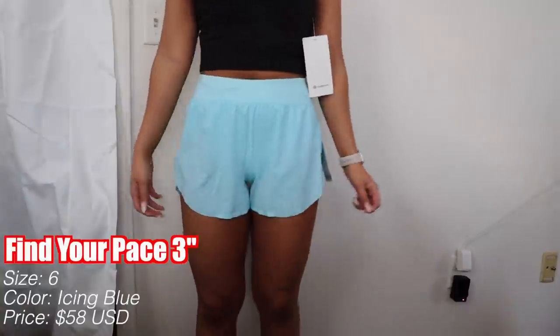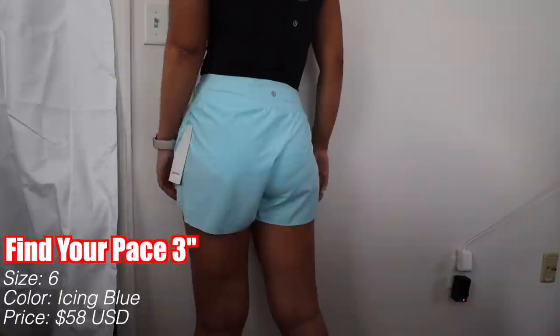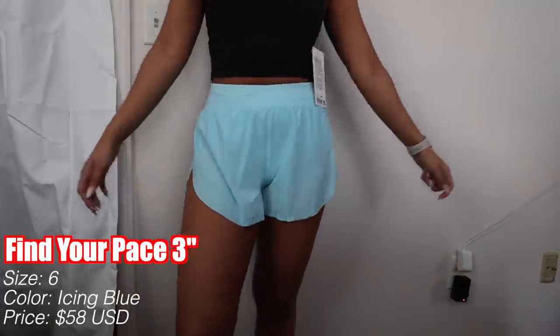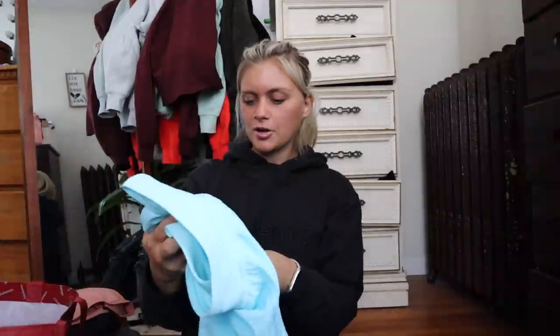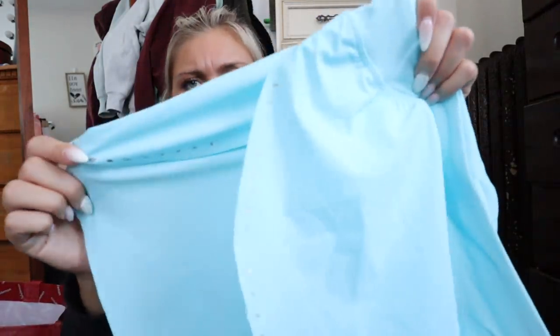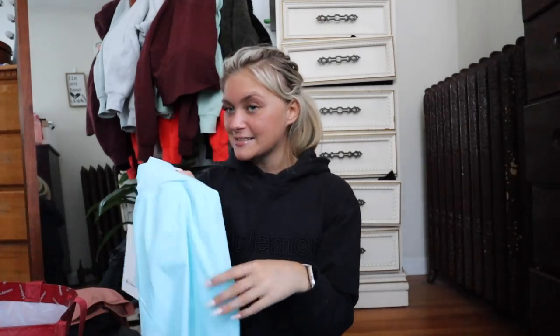Last pair of shorts — I got these in Icing Blue, which is my first Icing Blue item, so exciting. This is the Find Your Pace High Rise Short in 3 inch. I do own a similar one in Sonic Pink and I love it. I got these in a size six. I'm not sure of the exact price but I'm assuming it's either $58 or $68. They're high rise, I love the little details on the sides, they're reflective, and I think they're really flattering.